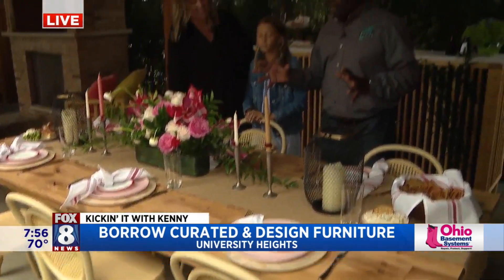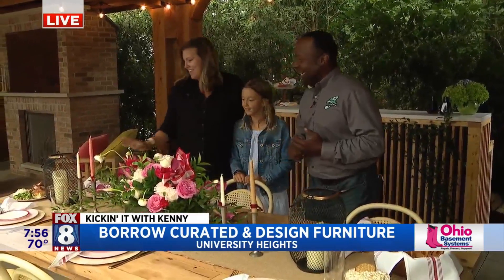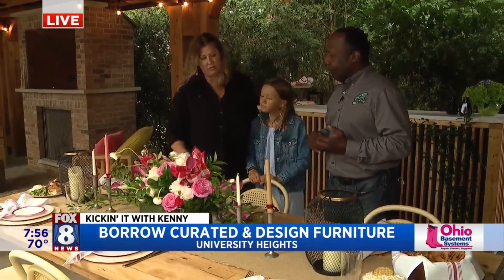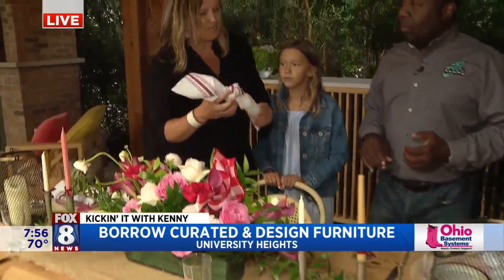You guys added some candles in a more formal setting of candles. Yes, and then this china and these chargers come from Borrow as well. And these cool napkins come from Lanique.